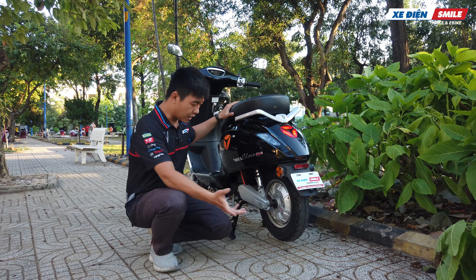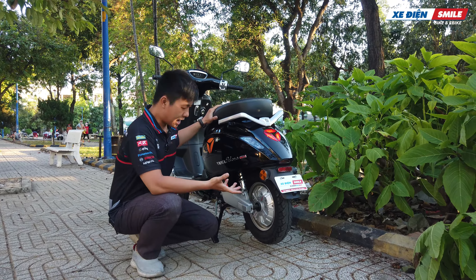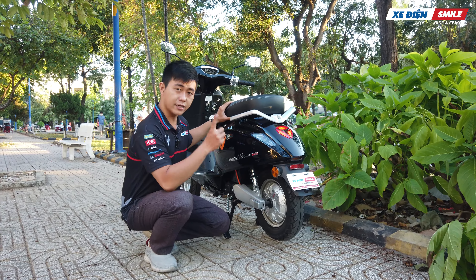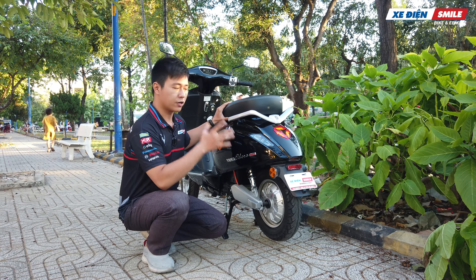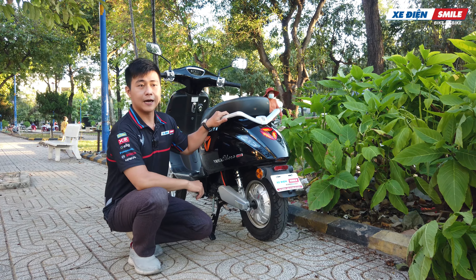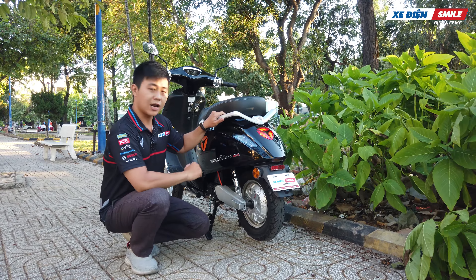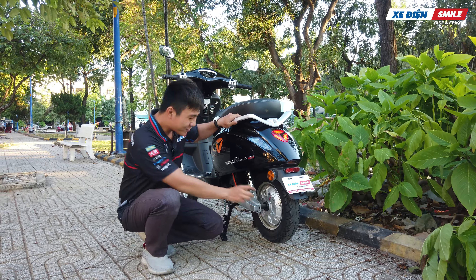Nhắc đến xe không thể không nhắc đến động cơ. Đây là động cơ 10 inch của Yadea, có chữ Titifa trên đây, mang lại công suất 1000W. Với công suất 1000W thì hoàn toàn có thể leo dốc hầm, nhưng nếu muốn thoải mái thì chỉ đi 1 người; đi 2 người thì phải bắt trớn. Con xe có 2 tốc độ: 38 km/h và 50 km/h - đúng theo quy chuẩn của cục đăng kiểm. Xe máy điện dưới 50 km/h và dưới 1000W thì không cần bằng lái; còn mô tô điện trên 50 km/h thì cần bằng lái.